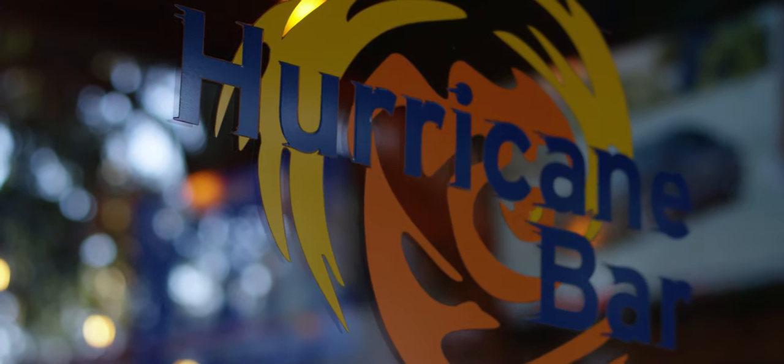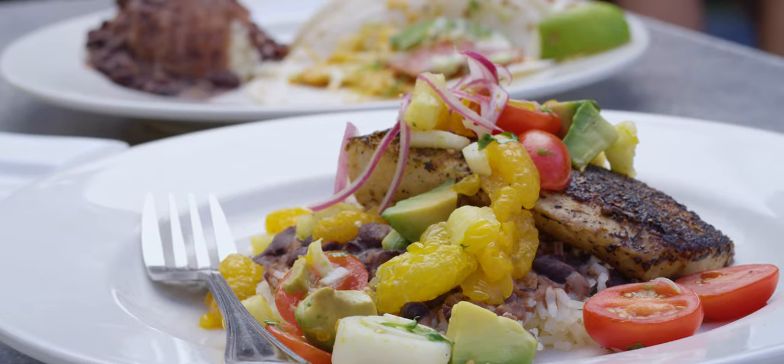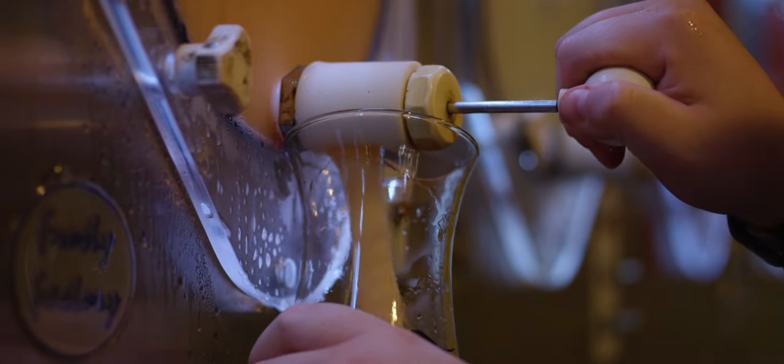Black Marlin Hurricane Bar is the best of all worlds. You can come, you can have a fantastic meal or just a great time drinking, hanging out, watching a band. It's the only place to be.